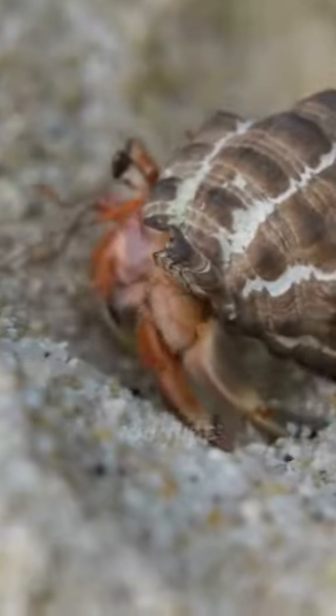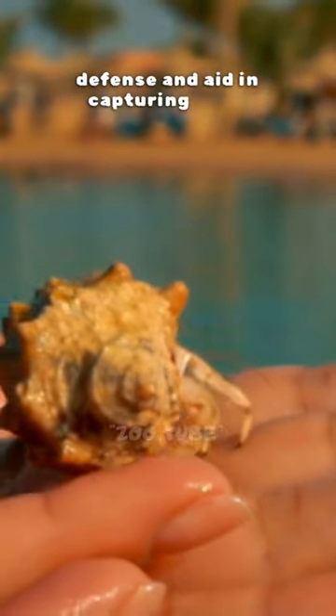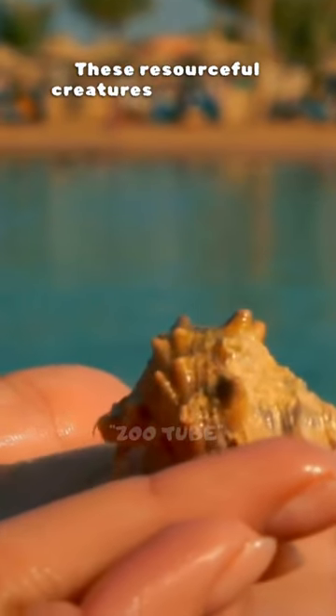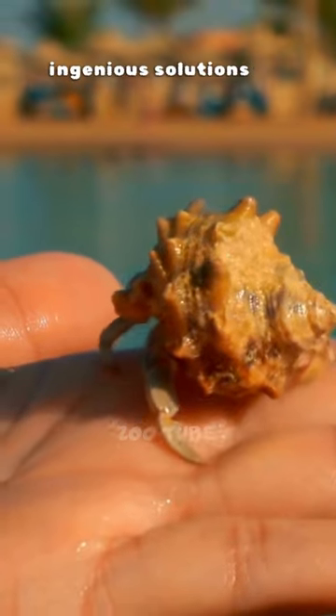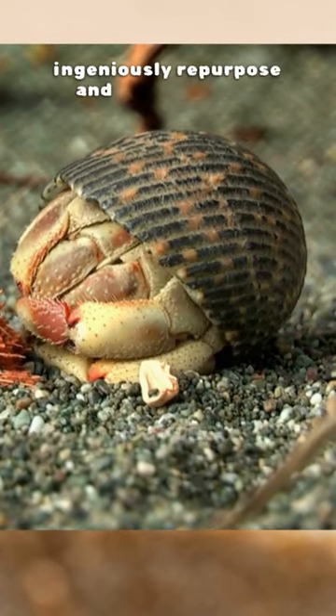Additionally, their large claws provide defense and aid in capturing food. These resourceful creatures remind us of nature's ingenious solutions for survival, showcasing how animals ingeniously repurpose and adapt to their surroundings.